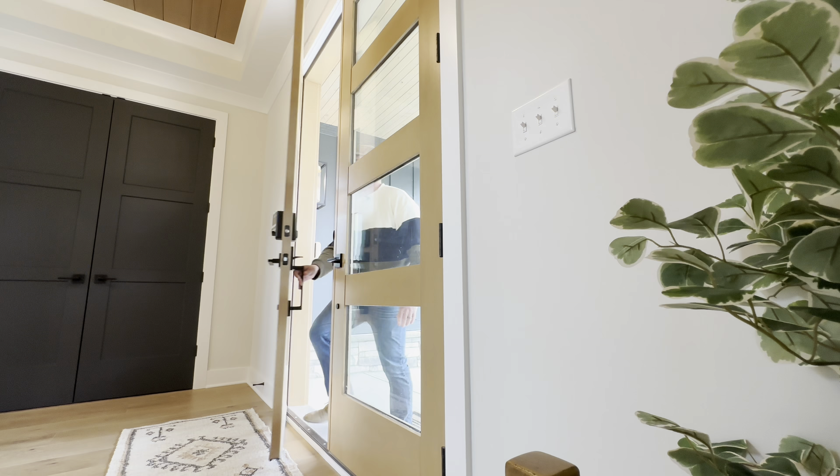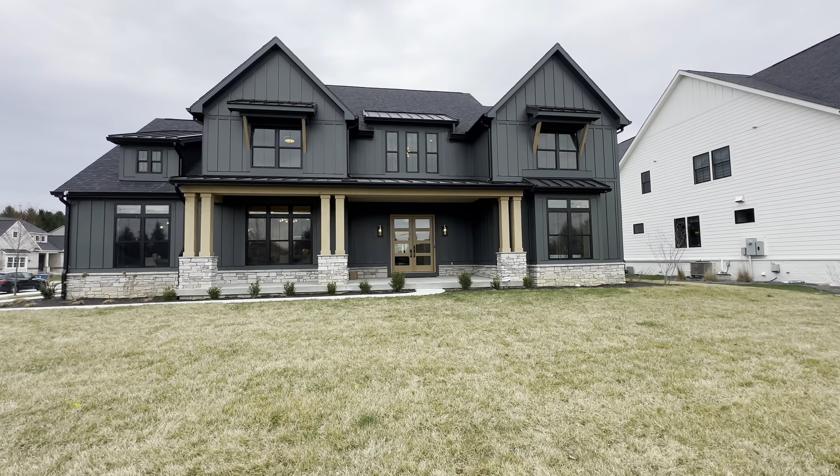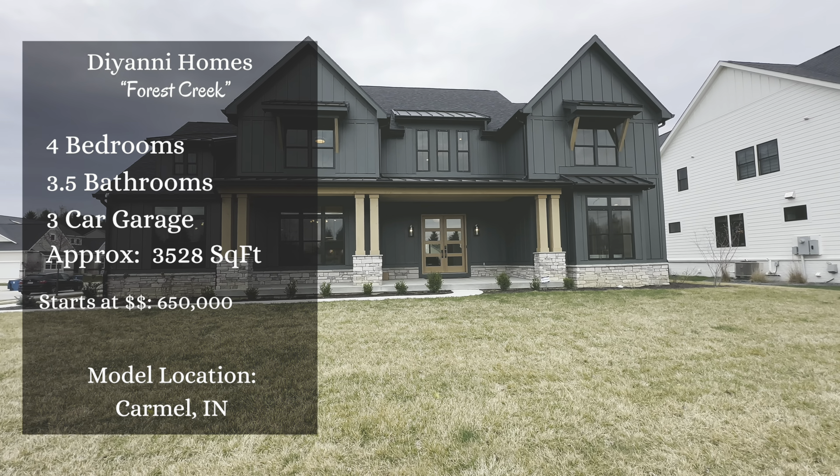Today we're in Carmel, Indiana and we're getting ready to check out a home from one of our old friends. Let me get you outside and tell you all about it. Y'all get a load of this exterior. I am so in love with this home. I can't even tell you how in love with this home I am.